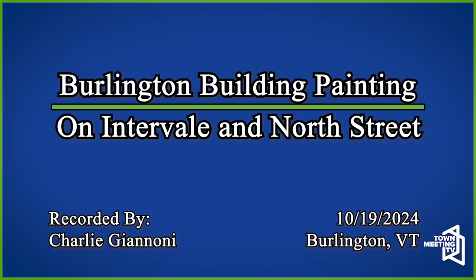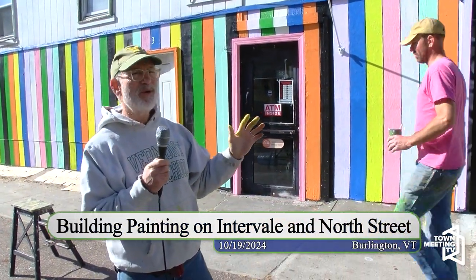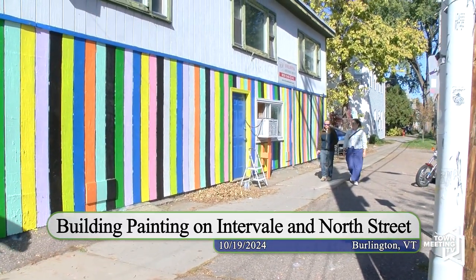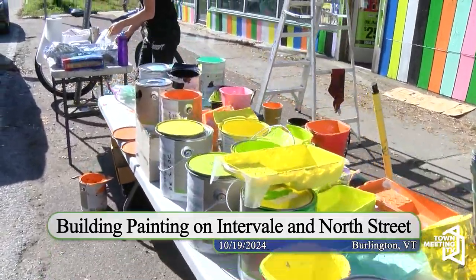This is an amazing neighborhood and community revitalization project to turn a really graffitied building into something beautiful, and this doesn't happen without the participation of all these community people. It was generated by the neighborhood, by a neighbor.